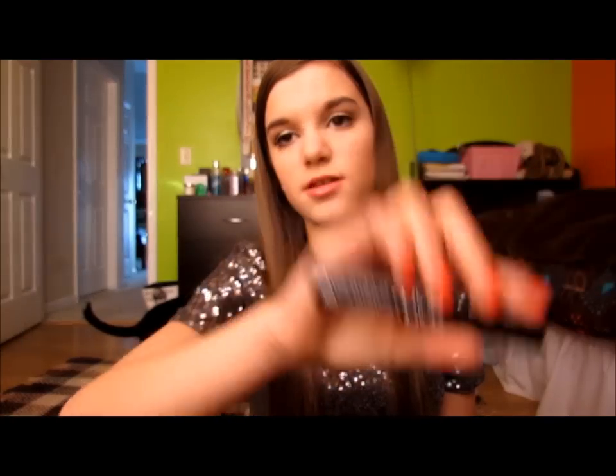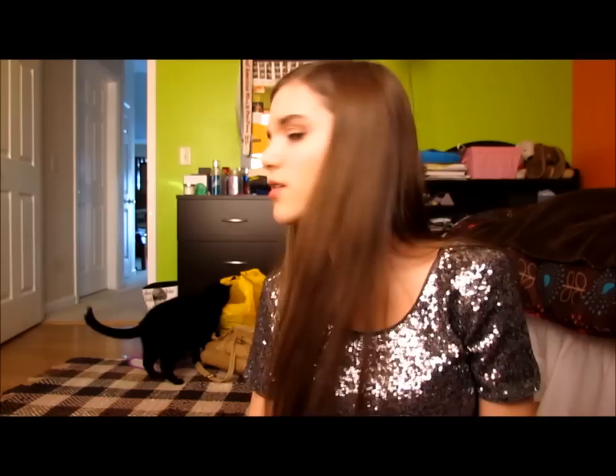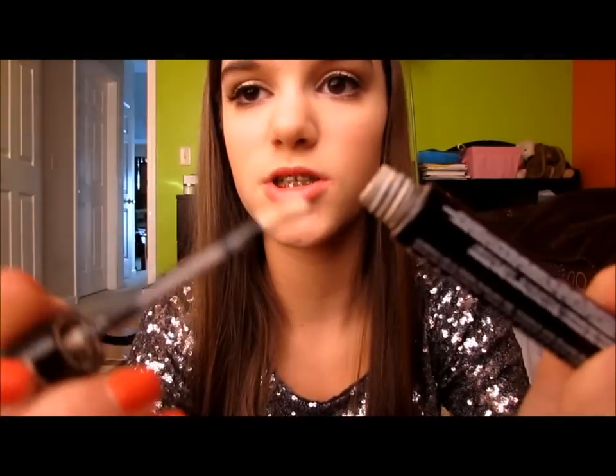For eyes, I have a new favorite eye primer — the NYX High Definition Eyeshadow Base. It's a doe-foot applicator and it's about seven dollars. The Urban Decay one is like twenty-two dollars, and I actually like the NYX one so much better. With the Urban Decay primer my eyes still crease, but with the NYX one they don't — and it's a third of the price. I seriously recommend this primer so much.